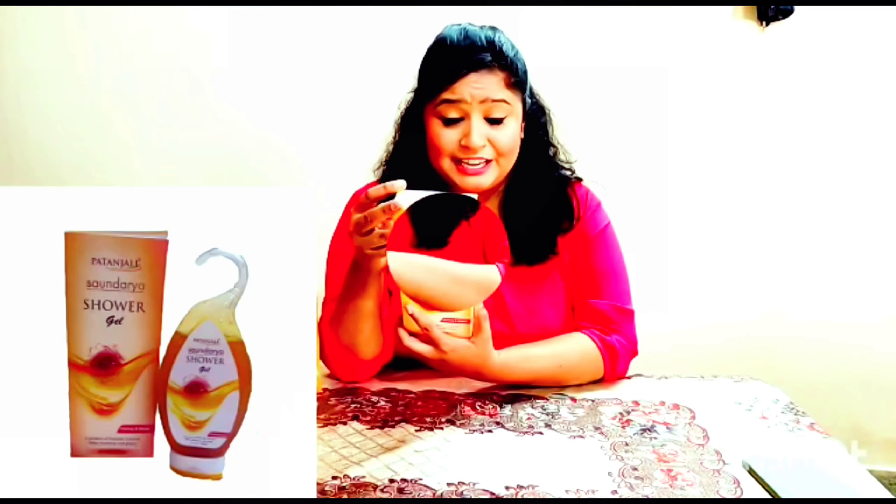In this product you will get Honey, Badam Til, Ghrit Kumari, Neem, Tulsi, Green Tea, and Kesar.